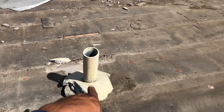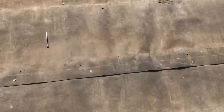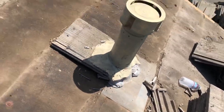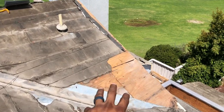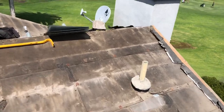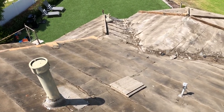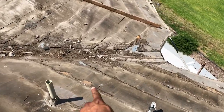You'll notice that around these pipes the underlayment is failing the most. Right here it's completely gone underneath this pipe. Same with right over here underneath this pipe — that had mortar but we broke it off. And same with right here underneath this pipe.